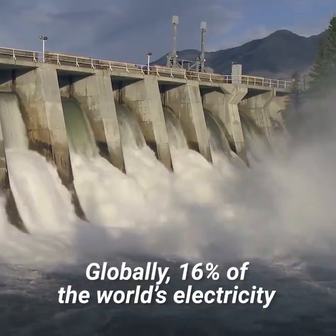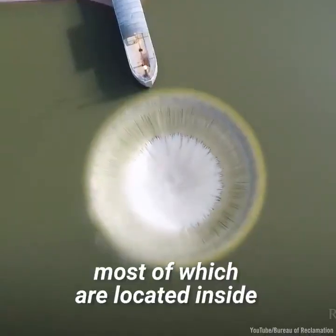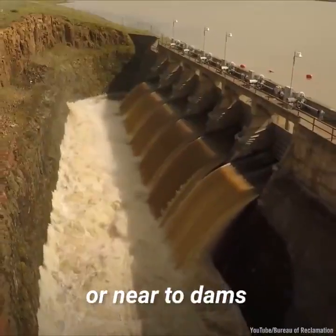Globally, 16 percent of the world's electricity is produced through hydroelectric power plants, most of which are located inside, on or near to dams.